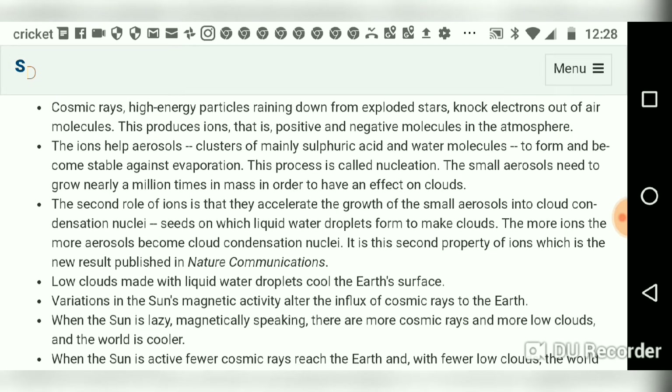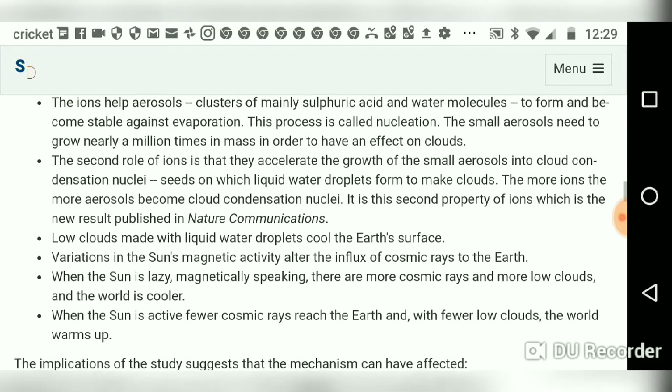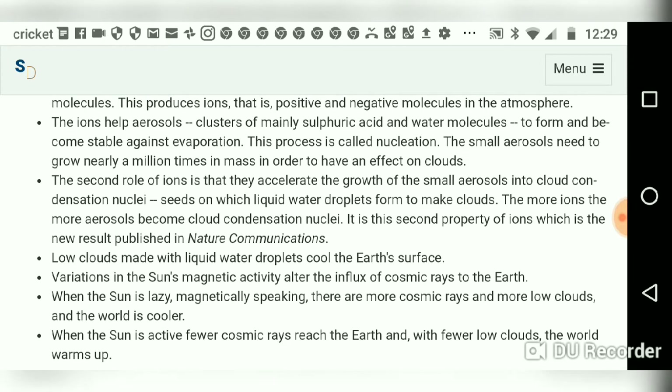Here are a couple of takeaways from this video. Cosmic rays knock electrons out of molecules and produce ions. Ions help aerosols — clusters of mainly sulfuric acid and water molecules — to form and become stable against evaporation. This process is called nucleation. The small aerosols need to grow nearly a million times in mass in order to have an effect on clouds.